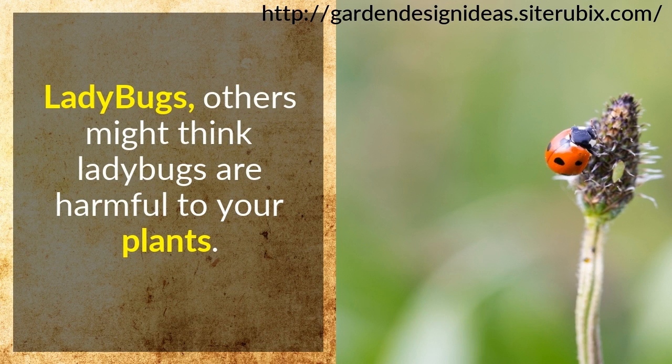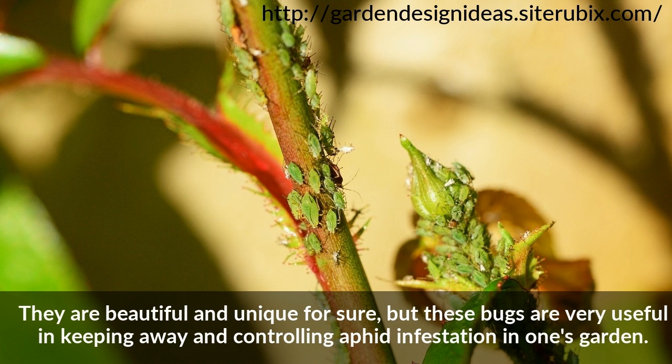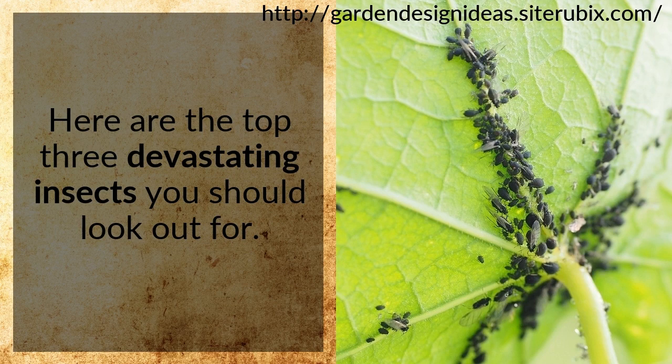Ladybugs. Others might think ladybugs are harmful to your plants, but it is actually the other way around. They are beautiful and unique, but these bugs are very useful in keeping away and controlling aphid infestation in one's garden. A single ladybug can eat up to 50 aphids a day. If there are good insects, there are also bad and harmful insects. Here are the top 3 devastating insects you should look out for.